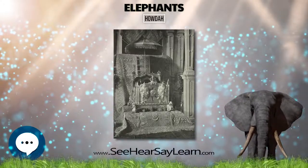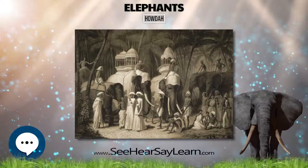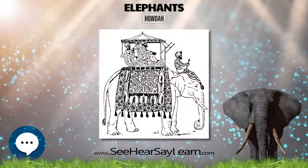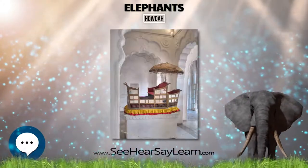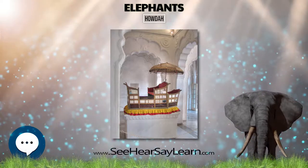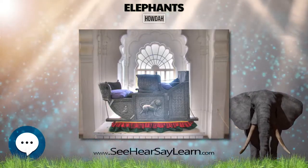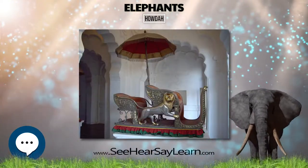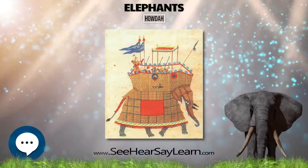The Mehrangarh Fort Museum, Jodhpur, has a gallery dedicated to an array of hatha houda used by the Maharaja of Mewar, mostly for ceremonial occasions. The museum also displays a silver hatha houda and an elephant seat. Houdas were used extensively during the Carnatic Wars.